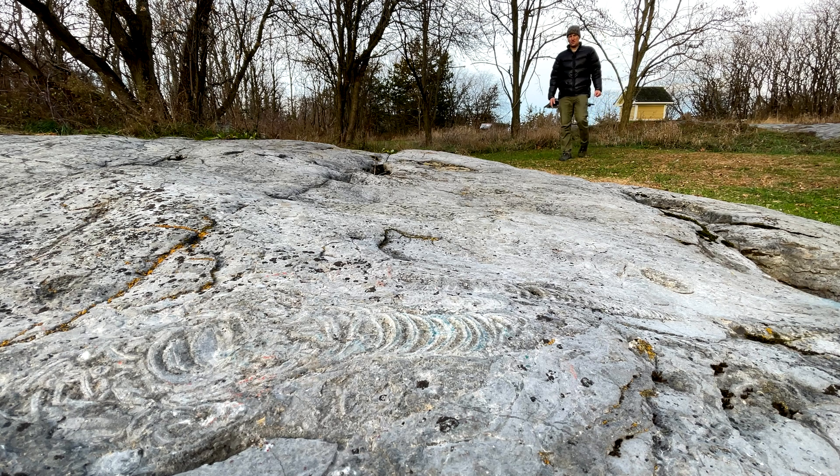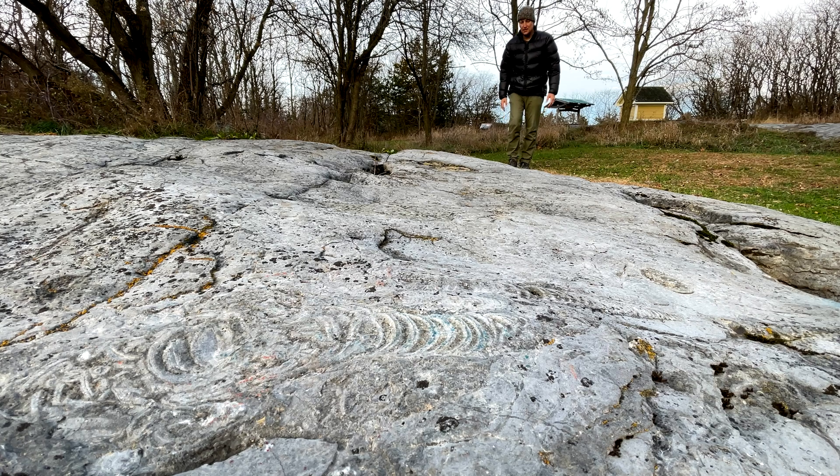You don't often associate Vermont with fossils, and there aren't many, but there are some. And the ones that do exist here in Vermont are really, really old. We're talking almost a half billion years old.